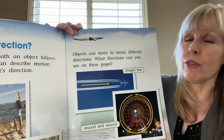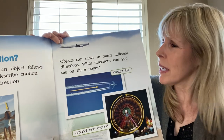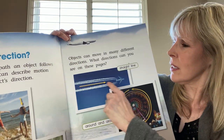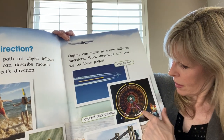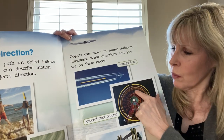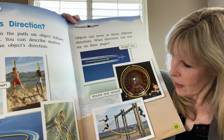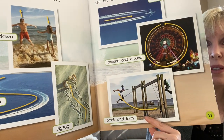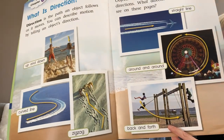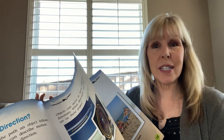Objects can move in many different directions. What directions can you see on these pages? Well, this airplane is moving in a straight line. This Ferris wheel is moving around and around. And the swings are moving back and forth. So those are all examples of directions that objects can move in.